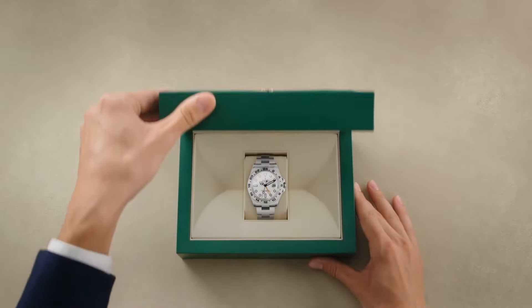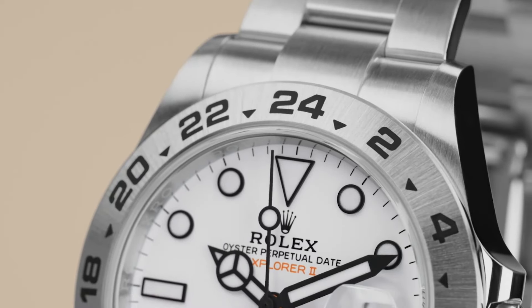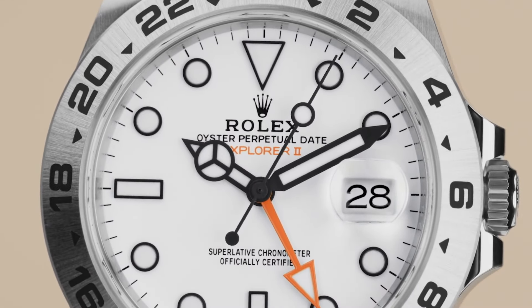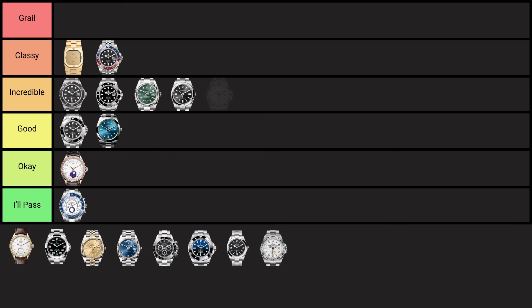The Rolex Explorer 2, released in 1971, was designed for adventurers, featuring a 24-hour hand and a fixed bezel for distinguishing day from night in low-light environments like caves. Its rugged build and extra time zone function make it perfect for explorers. Like the Milgauss, I think this is a really cool watch because it suits a certain niche — if you like nature, go on hikes, go caving, and are generally active in the wilderness, this is like the coolest Rolex ever. It has a really nice history. Landing it in the incredible tier.